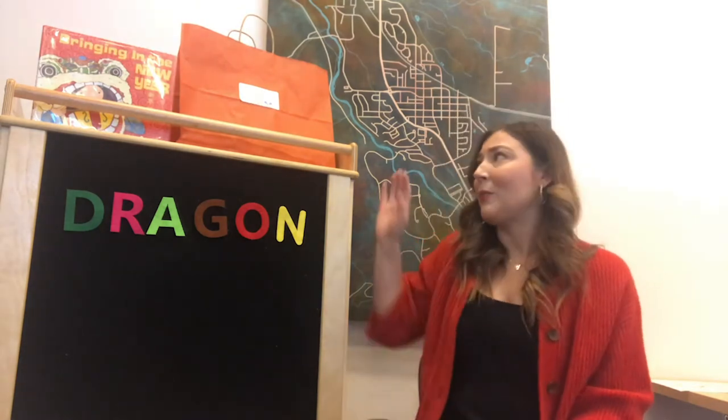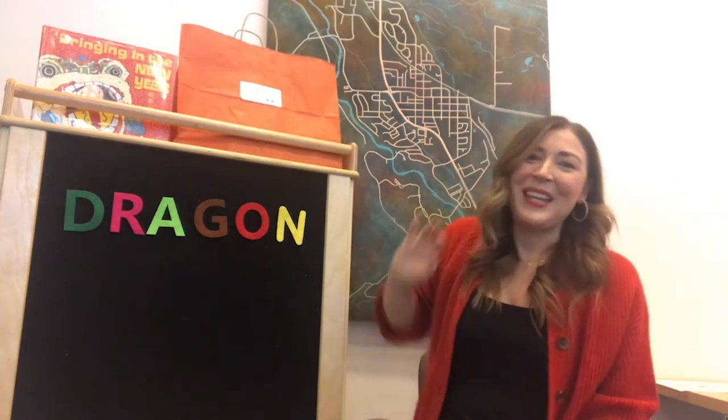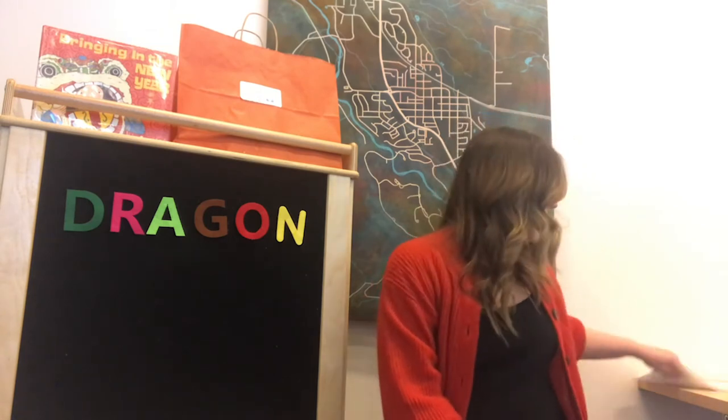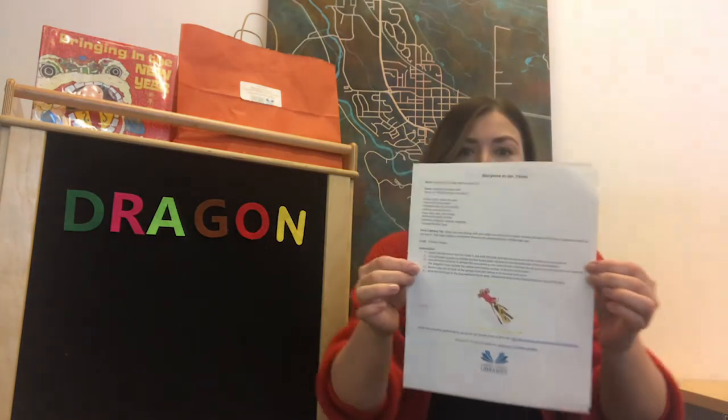Hi, it's Miss Brittany from the Carbondale Branch Library and this is a very special virtual story time. Through the months of winter reading, January through March, on the third Tuesday of the month, you can stop in at any of our six branches and pick up one of your very own story time to-go kits in one of these orange bags while supplies last. Today we're going to be going over the story time that goes into those bags. They have a story time guide and we'll go through all of it today.